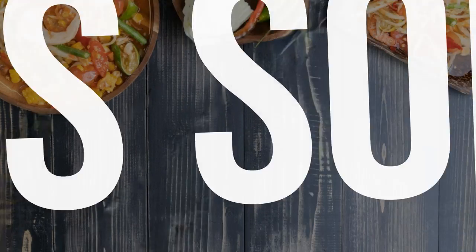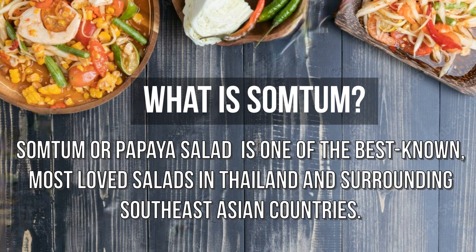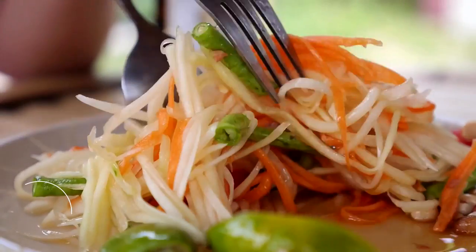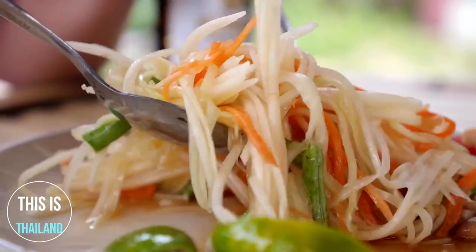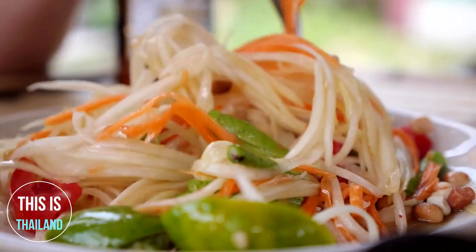What is Som Tum? Som Tum, or papaya salad, is one of the best known and most loved salads in Thailand and surrounding Southeast Asian countries. Even if you've never been to Thailand, I'm sure you've heard of Som Tum, the most famous Thai salad.